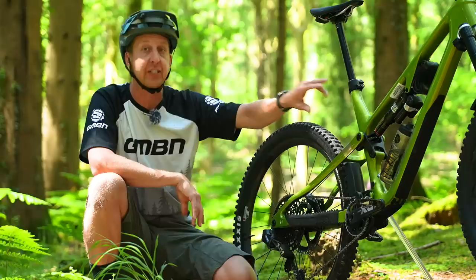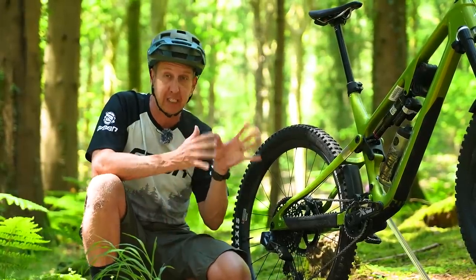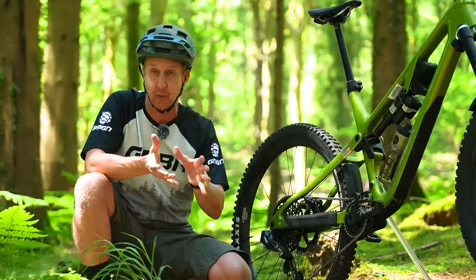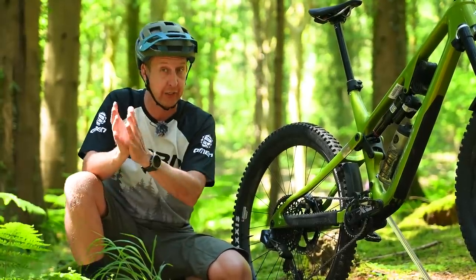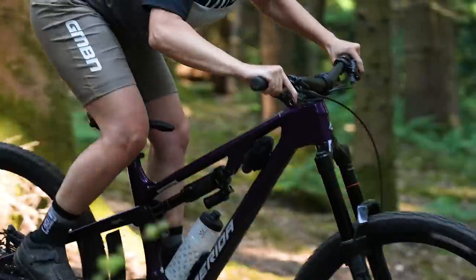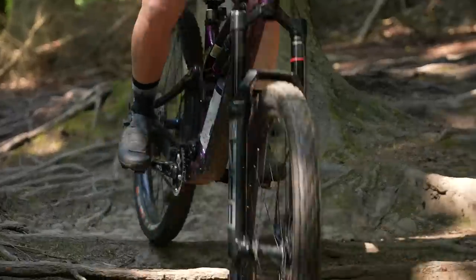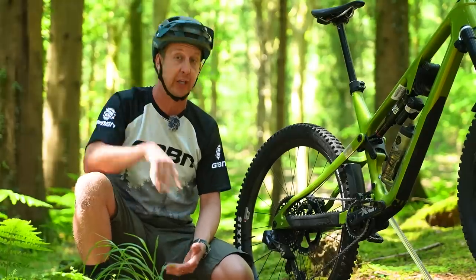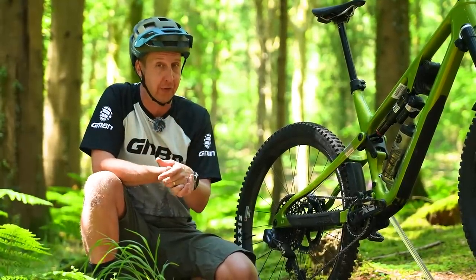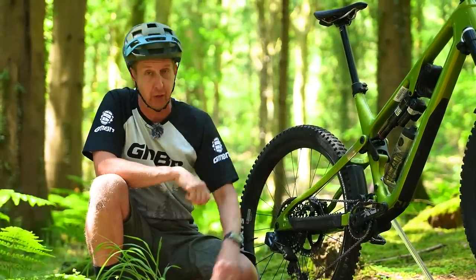This particular bike is compatible with coil and air shocks. This is something to take into account, especially with bigger travel bikes, because many riders are choosing to fit coil shocks. But a coil shock by nature is quite linear, while an air shock is quite progressive. If the back end of your bike is linear, it's going to work well with an air shock but not so well with a coil shock, because you'll be sat really low in the travel. So when buying a bike, make sure if coil shocks appeal to you that you're getting a bike that is compatible. It's always a bonus if the bike can accept both, like this one.